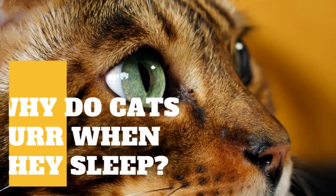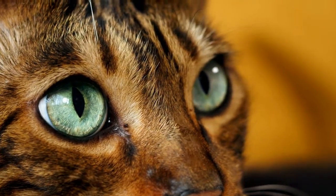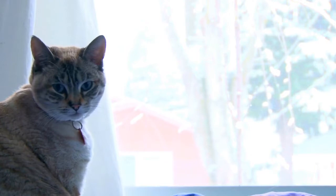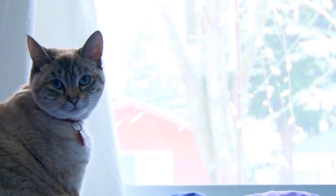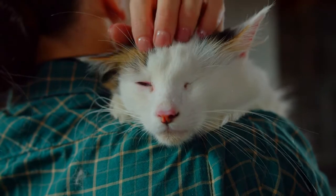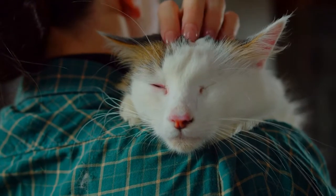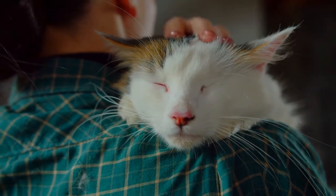Cats have some interesting vocalizations when communicating, and purring is one of the cutest and most endearing noises that a cat can make. Typically associated with happiness and contentment, a cat's purr often reassures owners that their feline friend is loving its life. One of the times you may notice your cat purring the most is when you pet them — usually their way of saying they love your cuddles and feel super happy and calm around you.